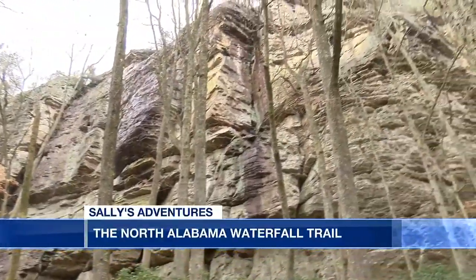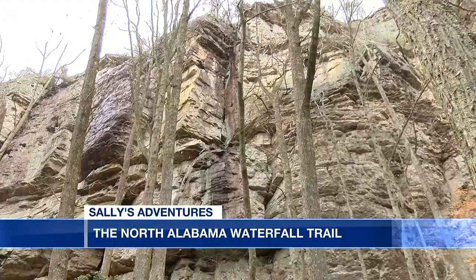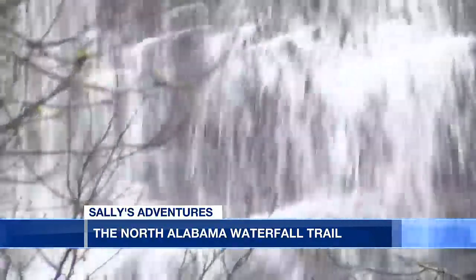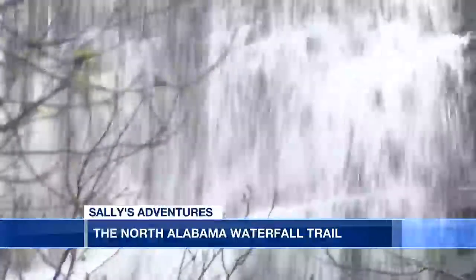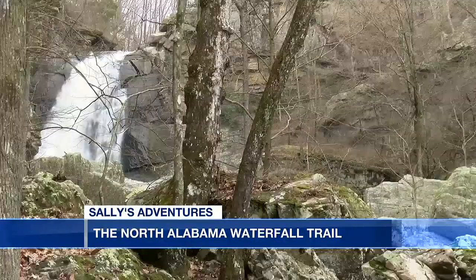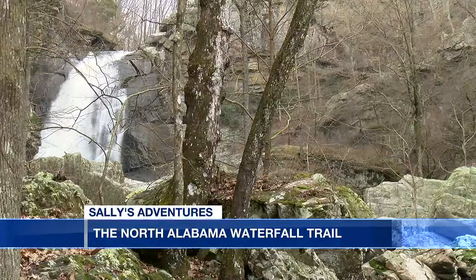North Alabama marks the southern extremity of the beautiful Appalachian Mountains and it's home to several majestic waterfalls. You've got 11 major waterfalls in the area and most of them are easily accessible. John Dersham, president of DeKalb Tourism, serves as our tour guide, taking us along the North Alabama Waterfall Trail.